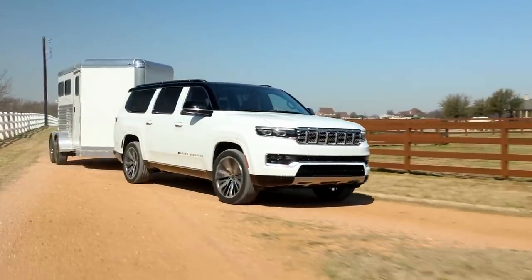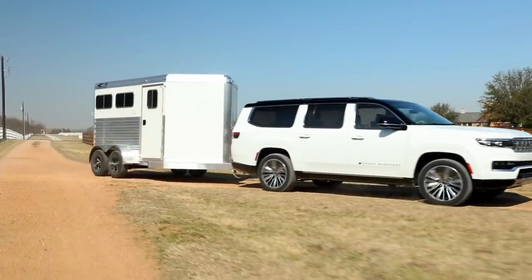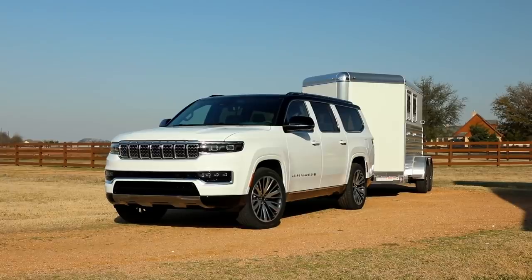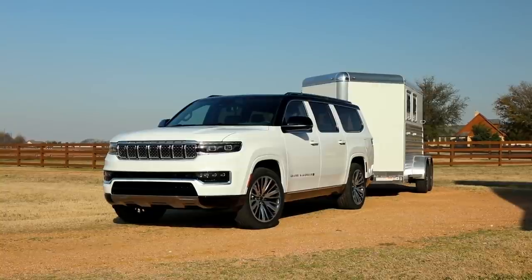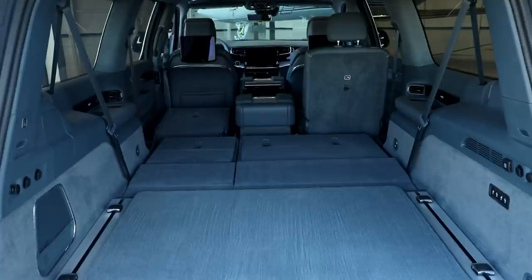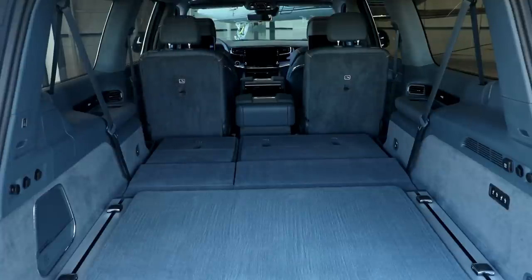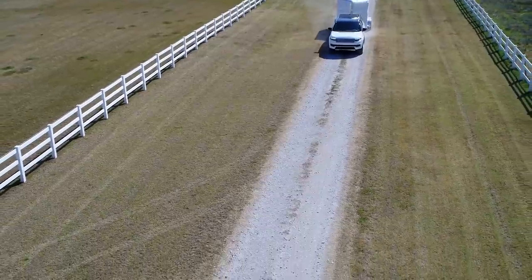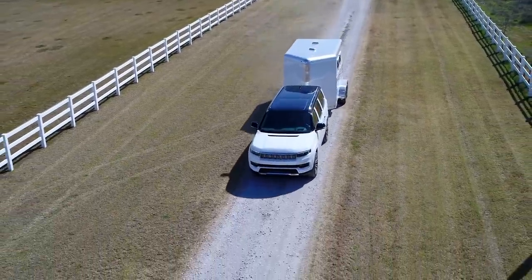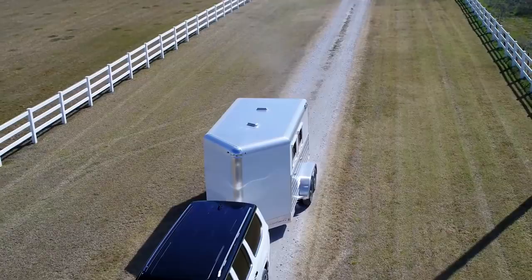The regular wheelbase Wagoneers are powered by either a 392 horsepower 5.7-liter V8 or a 471 horsepower 6.4-liter V8, while the long wheelbase L models come with a 510 horsepower, 500 pound-feet of torque V8. No pricing info yet for the long wheelbase, but the standard one ranges from about $87,000 to $104,000. So it's not a cheap Jeep.